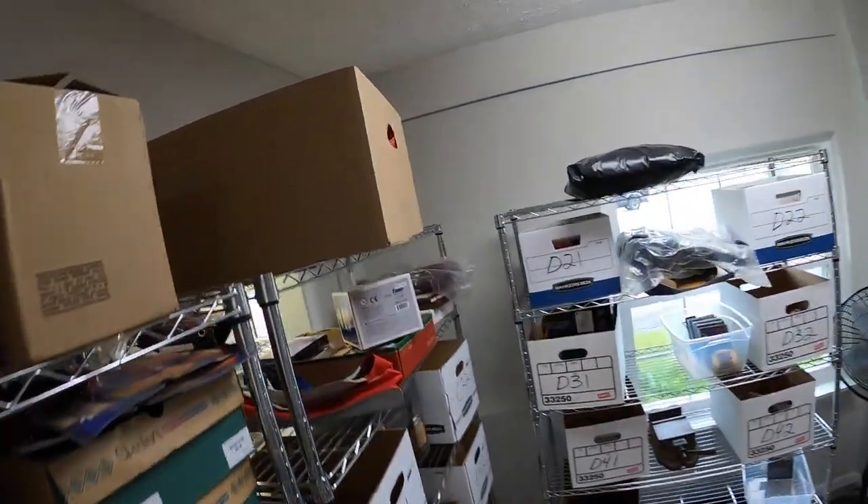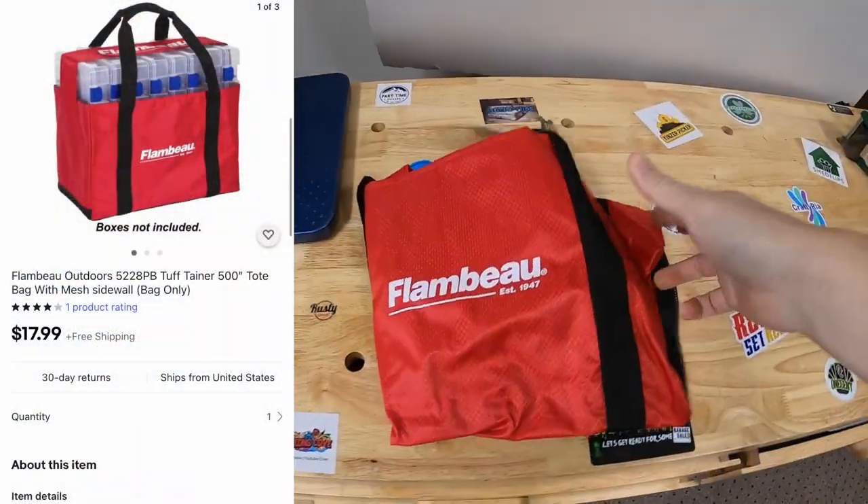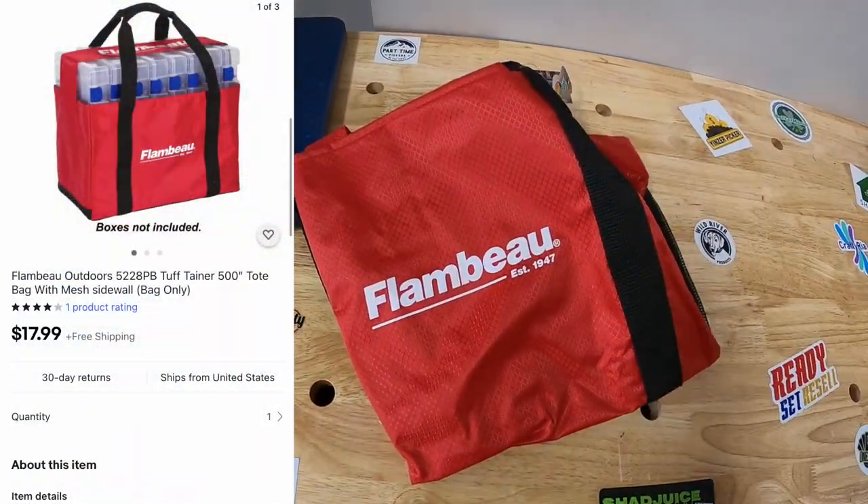First thing I'm shipping out today is one of these tackle bags. You guys have seen me sell a number of these — I got maybe like 30 or 40 in a bulk buy, and they've been selling pretty well. This one sold for $17.99 free shipping.